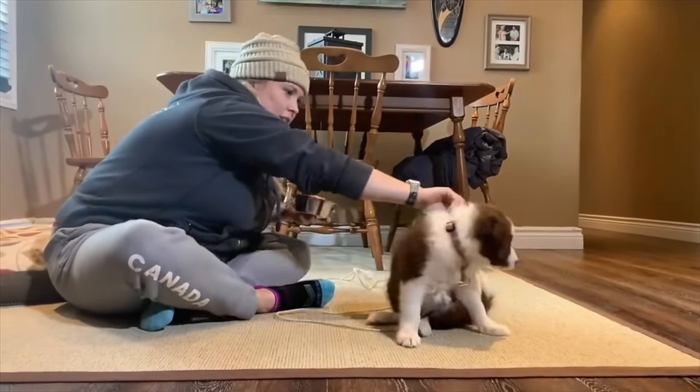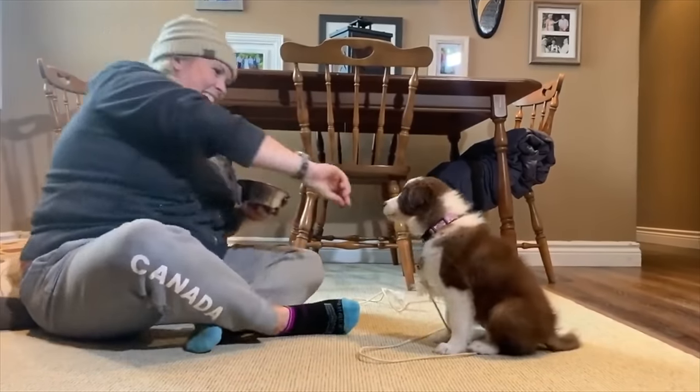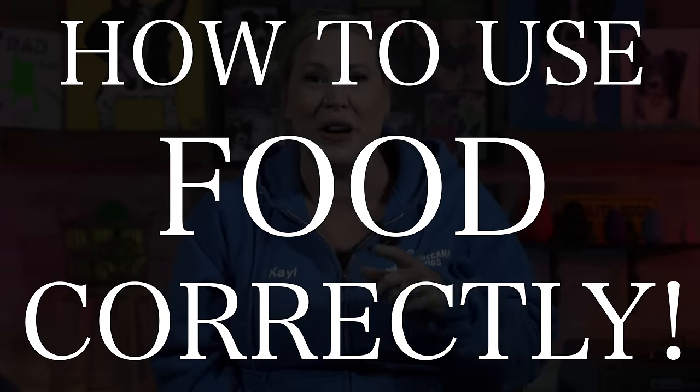We know that using treats in our training is a really effective way to get our dogs to listen to us. But a big mistake is that people often become very dependent on the food — they need to shake the cookie bag in order for the dog to listen. Today we're going to talk about how to use food effectively in your training so that doesn't happen, and if your dog is already only listening when food is involved, we'll talk about how to fix that.